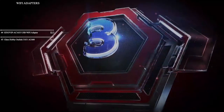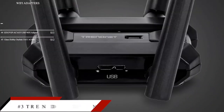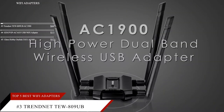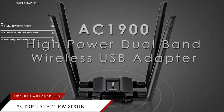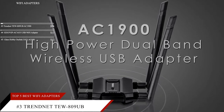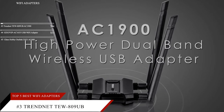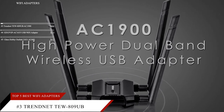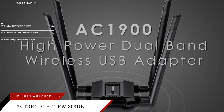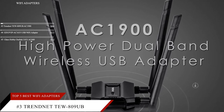Moving on to our number three spot is the TrendNet TEW809UB AC1900 High Power Dual Band USB Wi-Fi Adapter. This item is currently ranked number 64 on Amazon's Best Seller in USB Computer Network Adapters and is currently priced at $84.